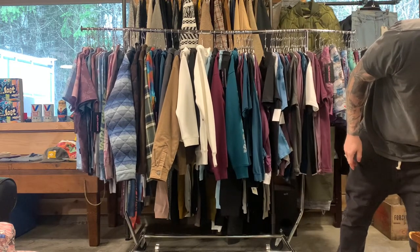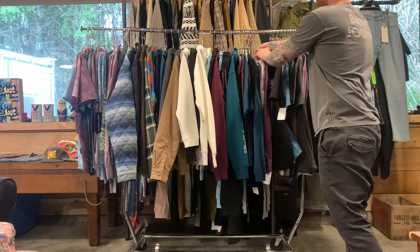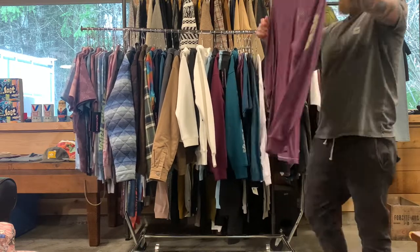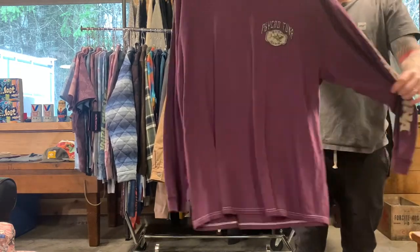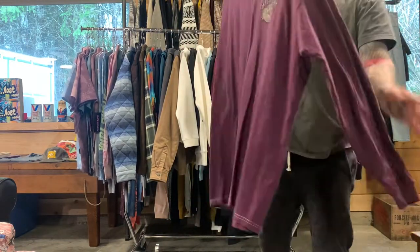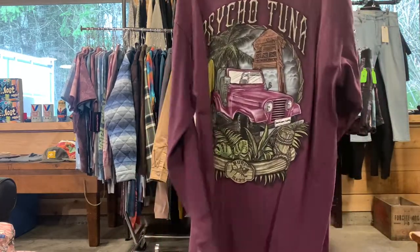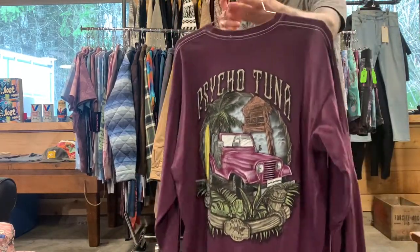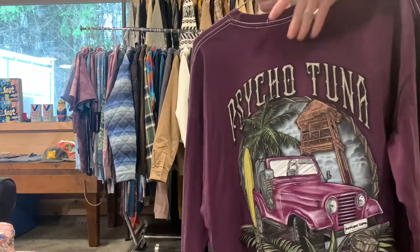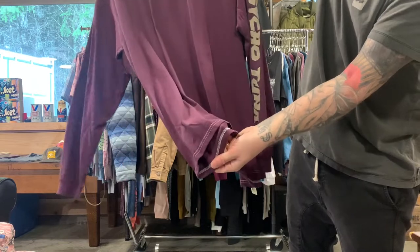Long sleeves at $12.75. There's that grape wine color — it does well. It does have Psychotuna down the sleeves, a big print on the back, and a tonal stitch on the collar and on the hem. You can see the flat stitch on the inside of it as well.